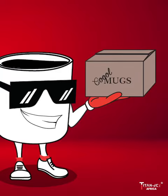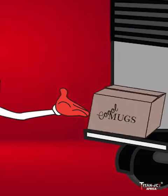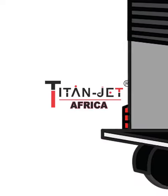So, what are you waiting for? Download the Titan Jet app now and unlock endless possibilities. Titan Jet — making shopping a breeze.